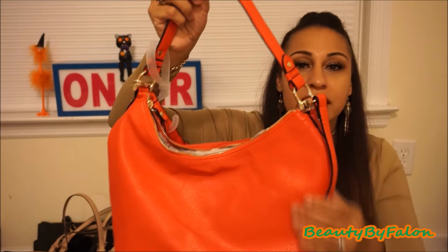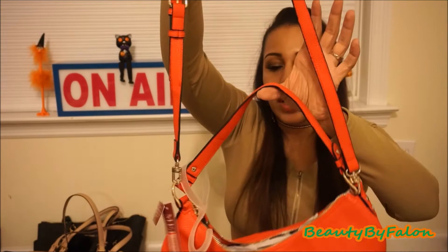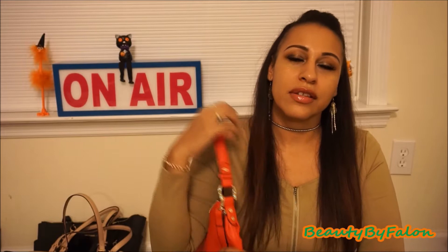It has some gold detail and some black in it too. It has a nice strap — two straps — and you can take one off if you want to put it on your shoulder or just hold it on your arm. I really like the color. I'm probably going to use this one pretty soon because it's a pretty red-orange color. I think it's really gorgeous.